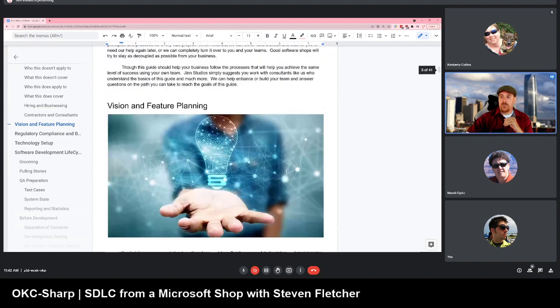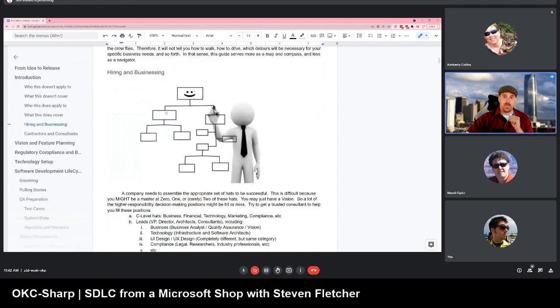You have the people at the top — the vision people — and you should be expecting from them that they're going to break everything down into digestible pieces. There's a law I want to bring up that everyone should put in their minds: it's called Conway's Law.